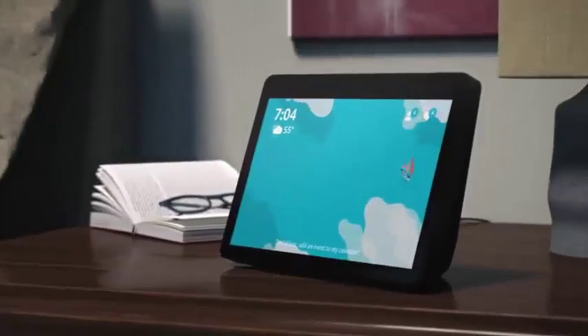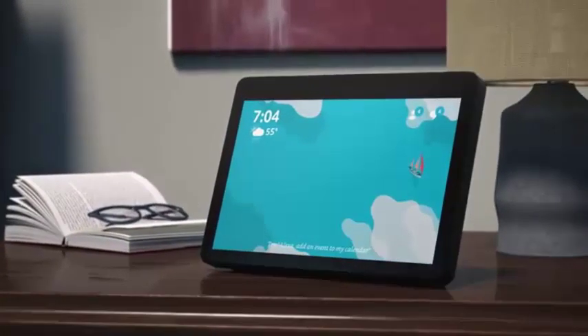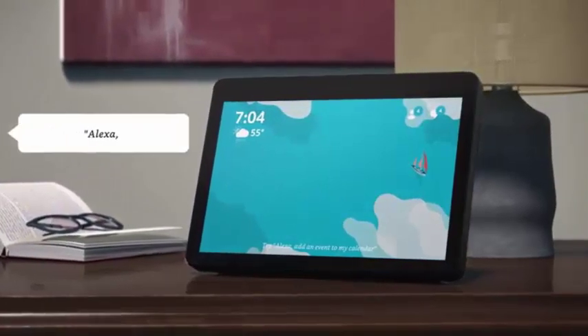Alexa can also see who's at the front door, or check in on your little human. Alexa, show me the nursery.